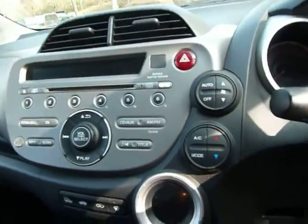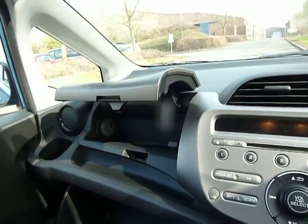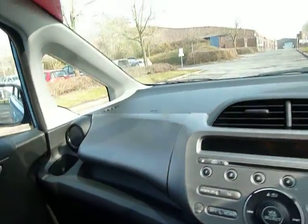You get automatic air conditioning and a double glove box, the top of which is linked to the air conditioning as well, so it's ideal for keeping things cool in the summer.